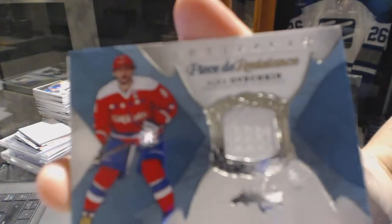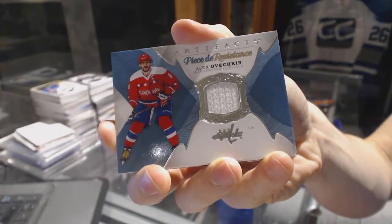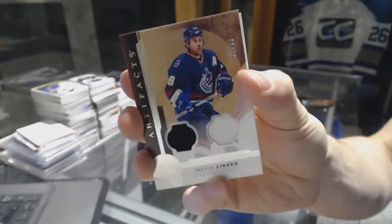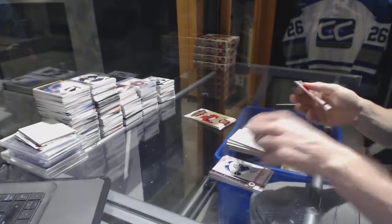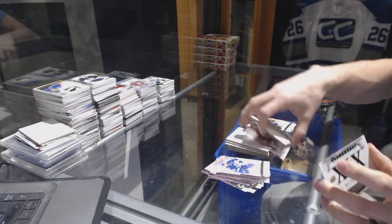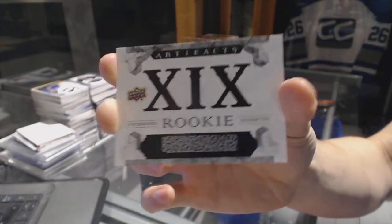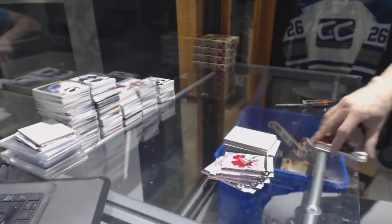Pieces to the Puzzle jersey for the Washington Capitals, Alex Ovechkin. Dual jersey number 2.99 for the Vancouver Canucks, Trevor Linden. And an Autographed Rookie Redemption card number 19, which will be random between everybody.